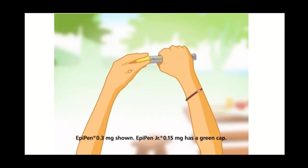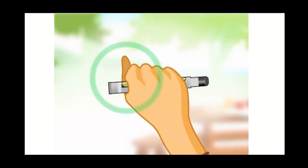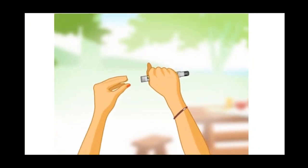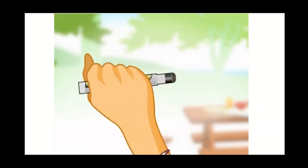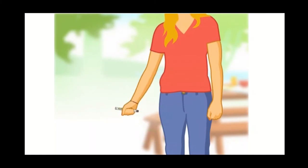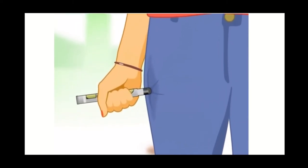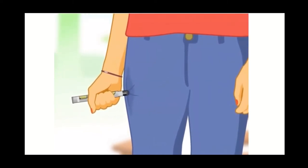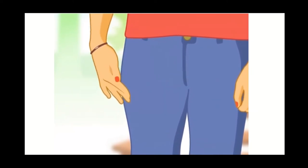Using your EpiPen is easy. First remove it from the plastic tube and grasp the unit with your dominant hand — your thumb should be closest to the end with the gray safety release cap but not over it. Use your other hand to remove the safety release cap. Once the cap is removed, don't touch the black tip — that's where the needle comes out. Hold the EpiPen with the black tip toward your outer thigh, swing and jab it firmly at a 90-degree angle. It is spring-loaded and designed to be used through clothing. Keep it firmly against your thigh for approximately 10 seconds.